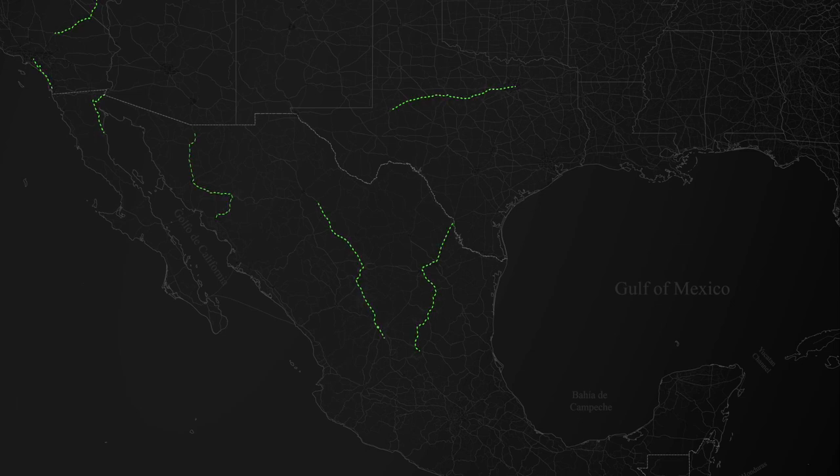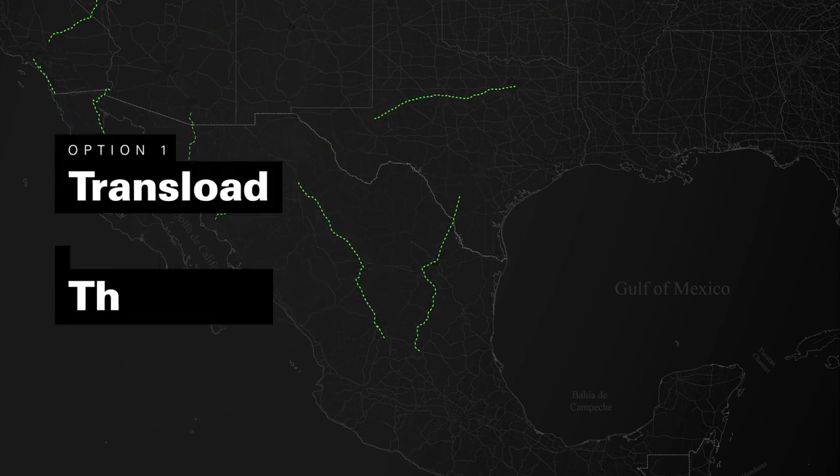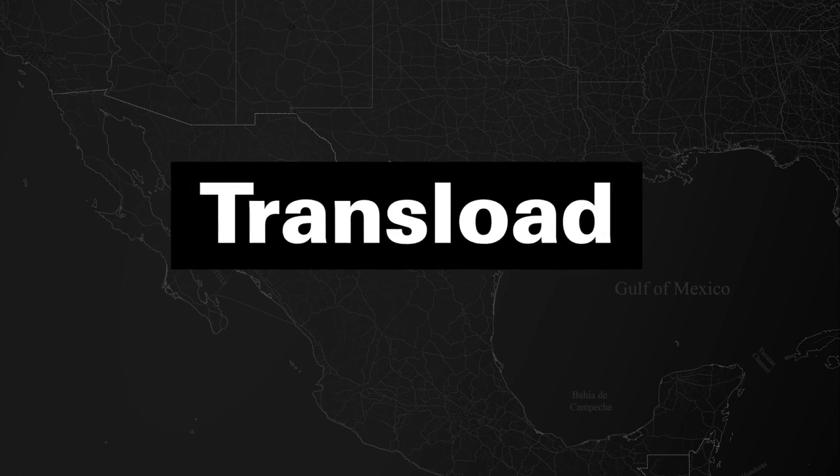For every truckload shipment that crosses over the U.S.-Mexico border, shippers have two service options: trans-loading or through-trailer. Let's take a quick look at how a trans-loaded cross-border shipment gets from origin to destination.